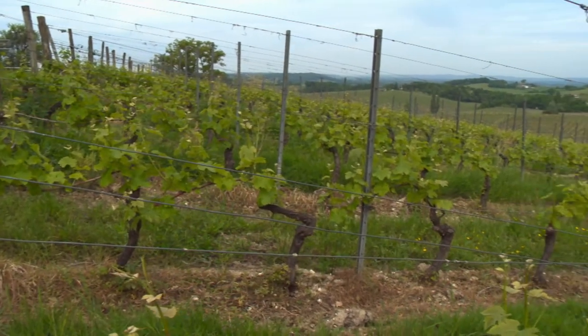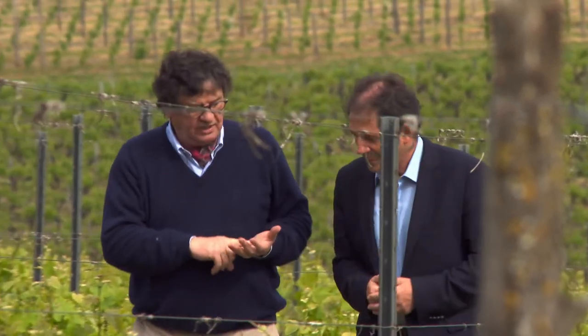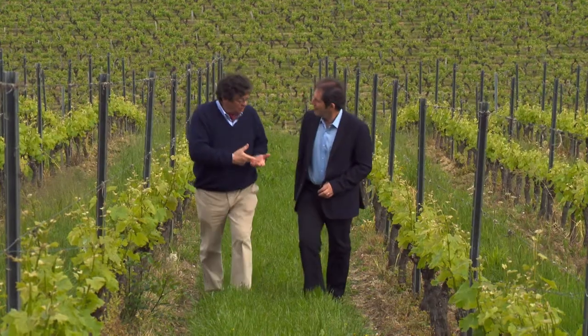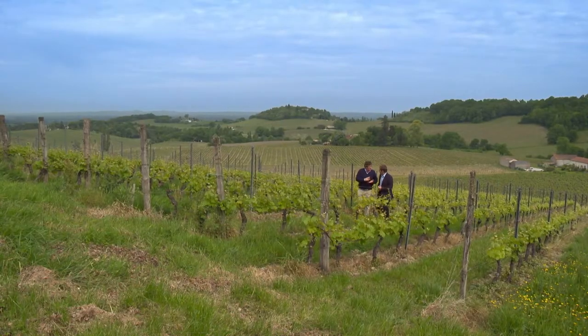We grow four kinds of white grape varieties and four kinds of red. The grape varieties for the white are the Semillon Blanc, the Sauvignon Gris and the Muscadel, and the red are the Merlot, the Cabernet Sauvignon, the Cabernet Franc and the Malbec.